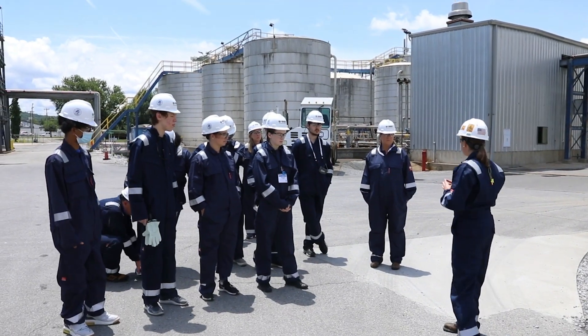The BSF Tech Academy is a week-long educational and workforce development program sponsored by BSF here in Chattanooga, in collaboration with Chattanooga State.